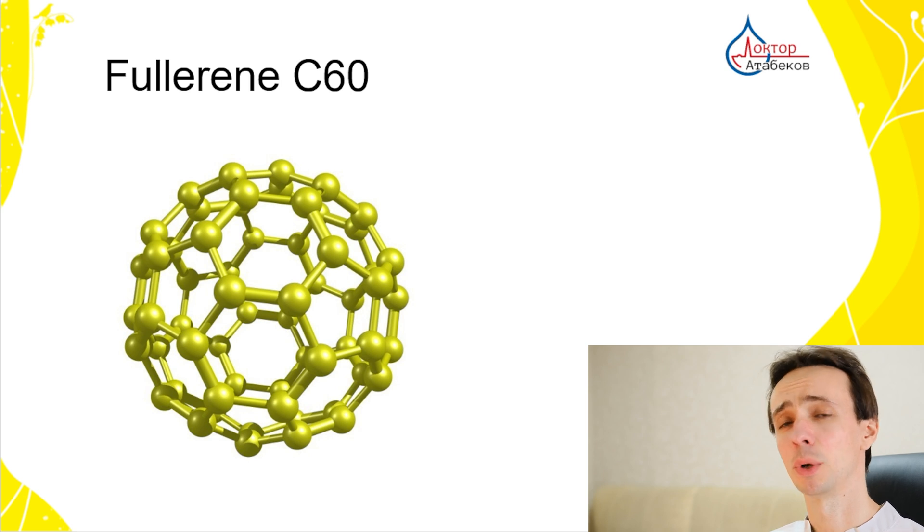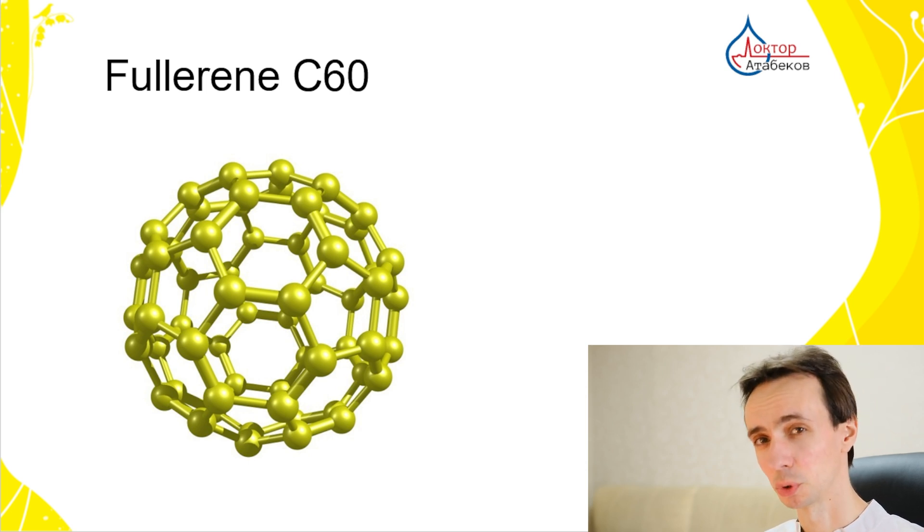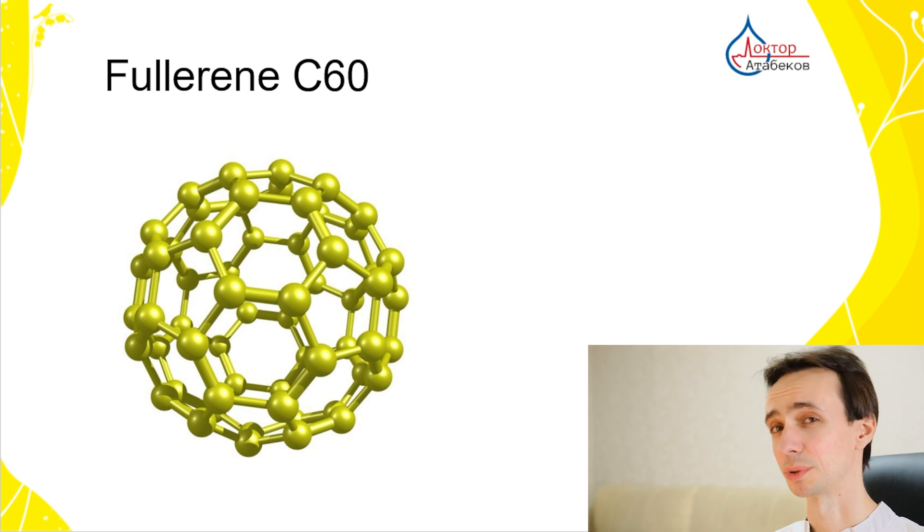Today we will discuss how this tiny carbon structure could revolutionize medicine and improve our lives. My name is Dr. Igor Atabekov. I am a clinical oncologist practicing since 2010 in Russia. So let's get started.